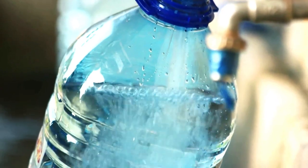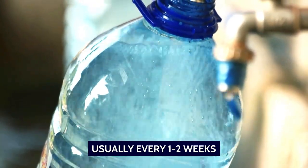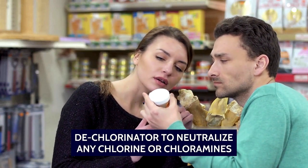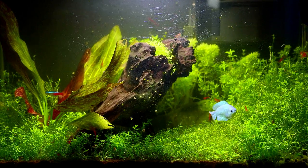Water changes should be performed regularly, usually every one to two weeks, to maintain good water quality. When performing water changes, be sure to use a dechlorinator to neutralize any chlorine or chloramines in the tap water. Providing good filtration and surface agitation is also necessary.